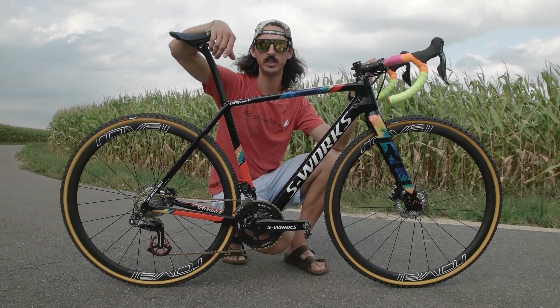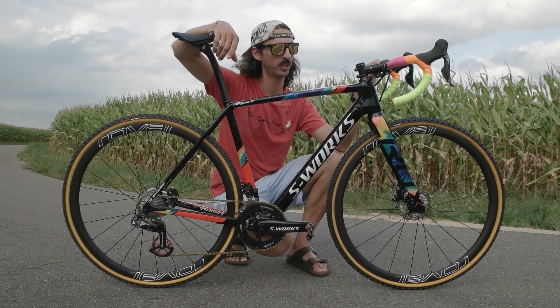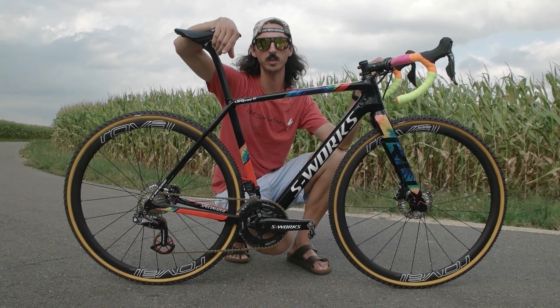Annika's Crux has Shimano Dura-Ace Di2 electronic shifting, which is something she's new to and is completely obsessed with.